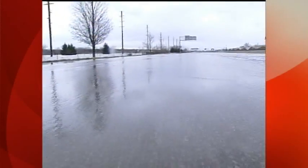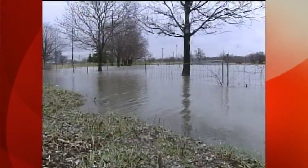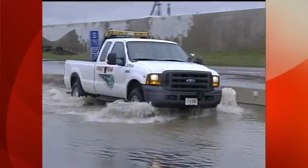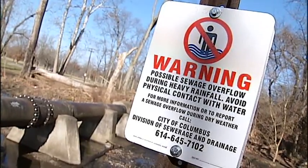A series of heavy rainstorms falling on frozen ground in January 2005 caused untreated sewage to pile up four feet deep in Berliner Park, spilling across I-71. Following that disastrous storm, Ohio State researcher Karen Mansell began studying ways to reduce stormwater and sanitary sewer overflow around Columbus.